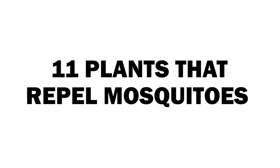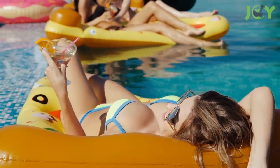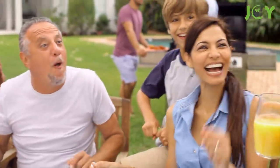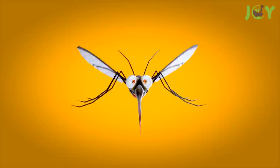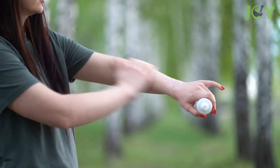11 plants that repel mosquitoes and other insects. Summertime — the season of pool splashes, beach tanning, barbecues with family and friends, and generally more time spent outdoors. Whether you're up and about on a hike or sitting and relaxing on a lawn chair, you will inevitably face our least favorite outdoor nuisance: the mosquito.